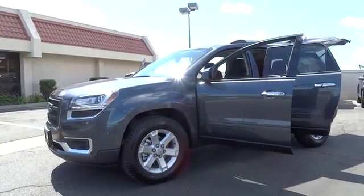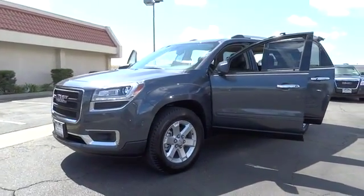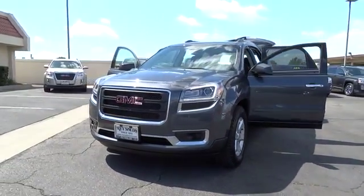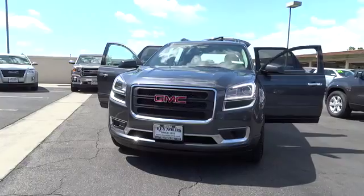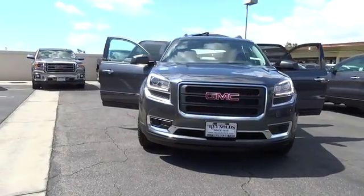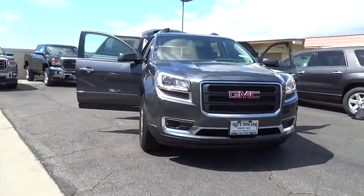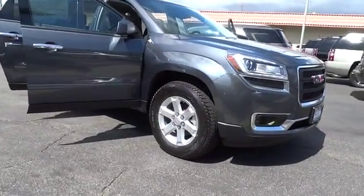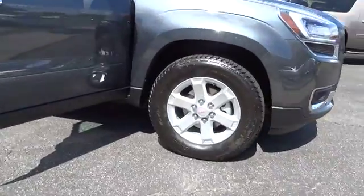The 2014 Acadia. The GMC Acadia has great capability coupled with exceptional safety, offering better highway fuel economy than any other eight-passenger SUV, advanced technology, and thoughtful ergonomics. The Acadia is a premium utility that rejects compromise and is priced below $40,000.